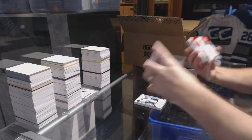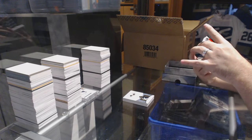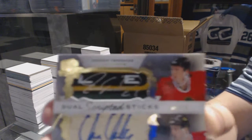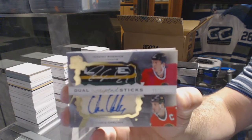I love this case — dual scripted sticks numbered 15 of 15, Jeremy Roenick and Chris Chelios.